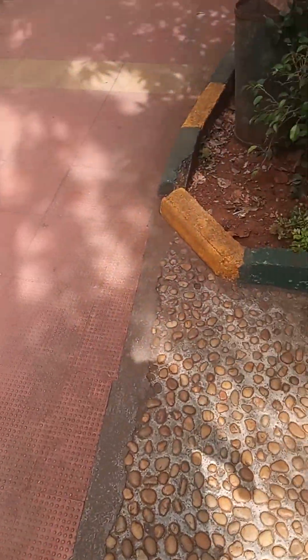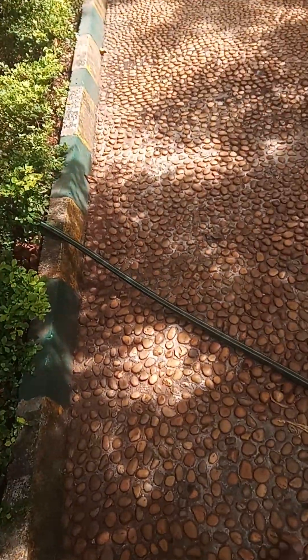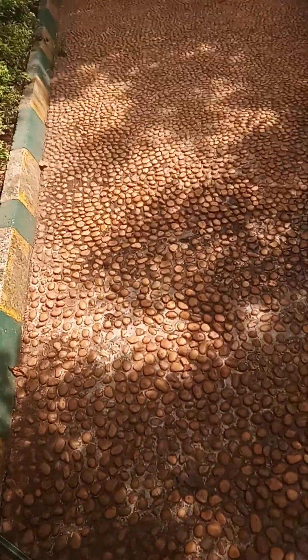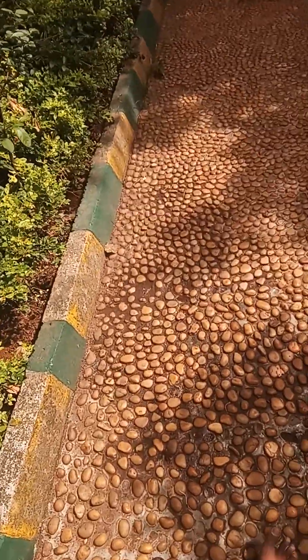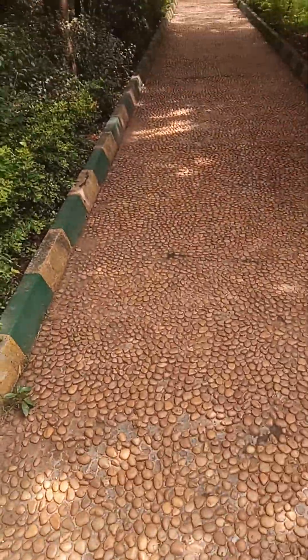You can see how relaxing it is. In case you have been to such parks in Bangalore or anywhere in South India, please do comment on this post so that other people will also get benefited from it.